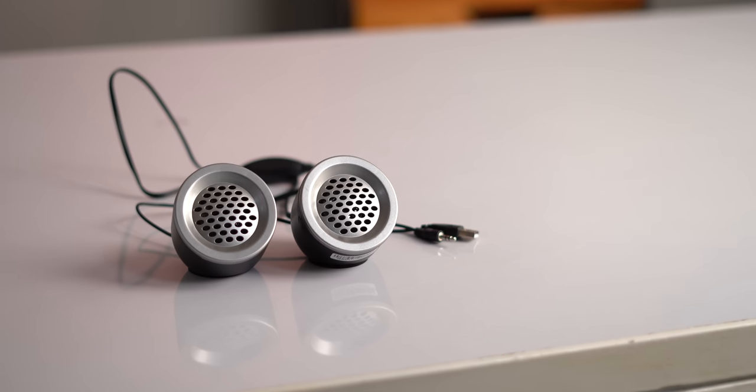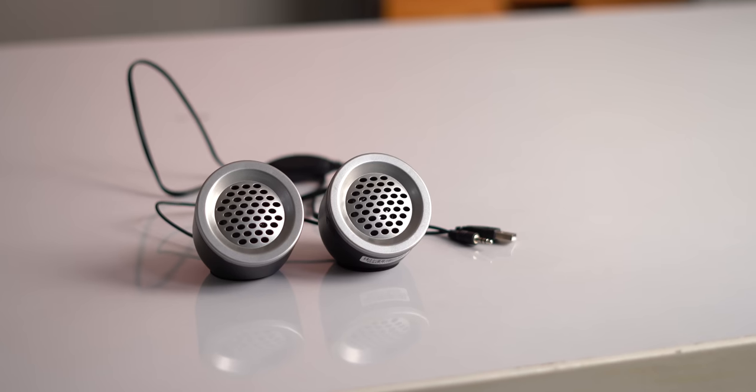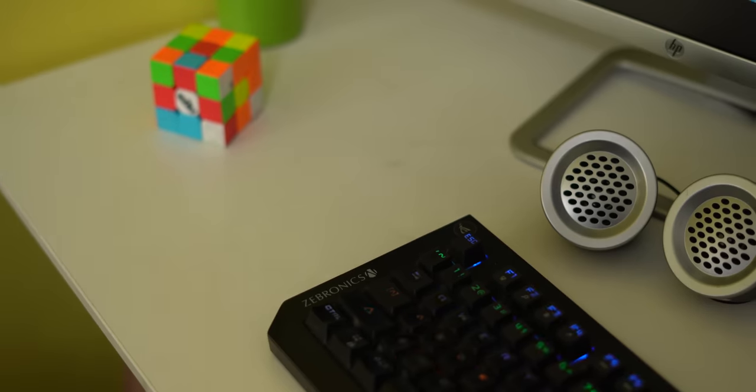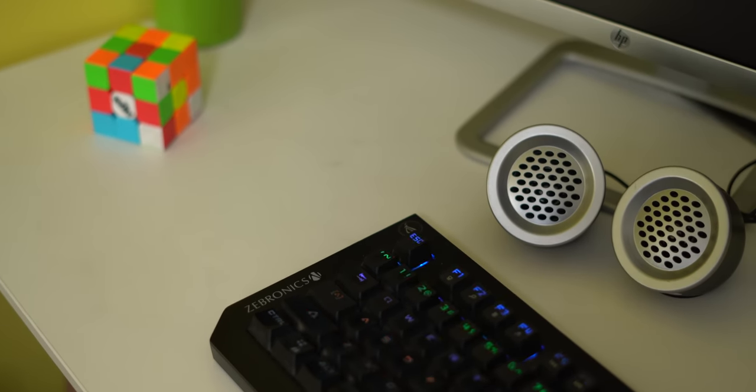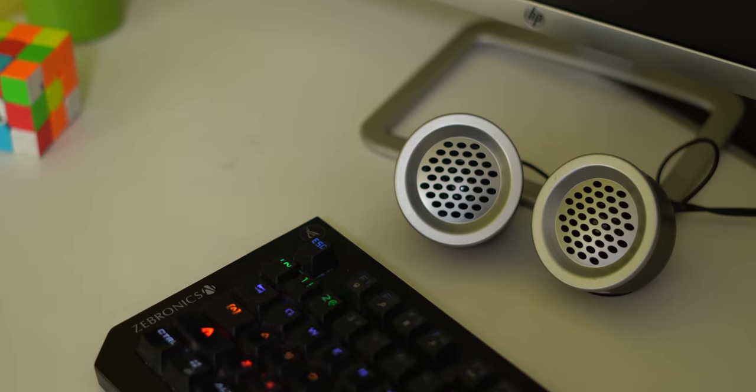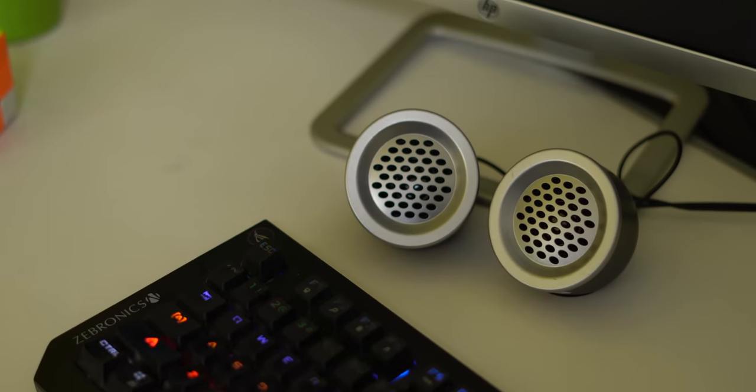Most laptop speakers are nasty, underpowered, and so are these speakers — but at least they're loud, and they cost 250 rupees. This is the Zebronics Pluto — great name — USB-powered speakers with a total sound output of 5 watts. They're not the best sounding speakers, but they're loud, which makes them pretty good for watching movies and shows when your laptop speaker is subpar, which it probably is.